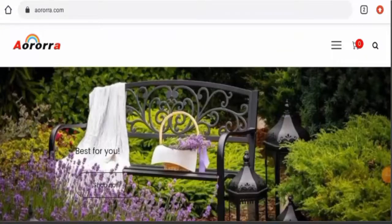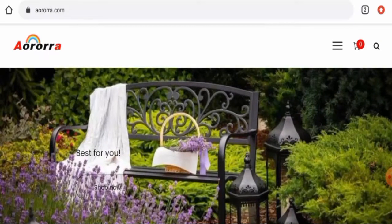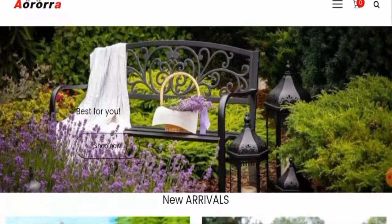Hi there guys, hope you are all doing well. Do you want to know about Aurora Reviews? We are going to update you with this unbiased review in this video. If you would like to buy any product from this site, or if you have already experienced any fraud, not received a product, or got a damaged product, please watch this video till the end to find out how to get your money back.